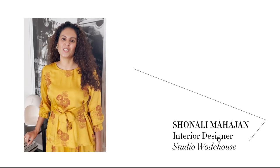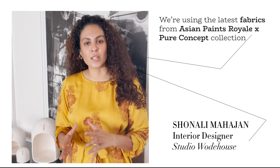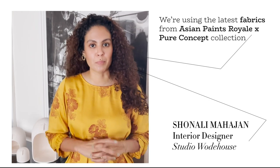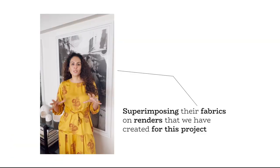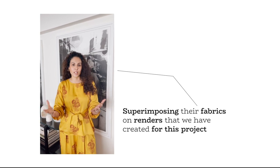Hi guys, I'm Shunali Mahajan, founder of Studio Woodhouse. We're using Asian Paints' latest collection of fabrics, the Pure Collection by Asian Paints Royale, superimposing their fabrics on renders that we have created for this project.